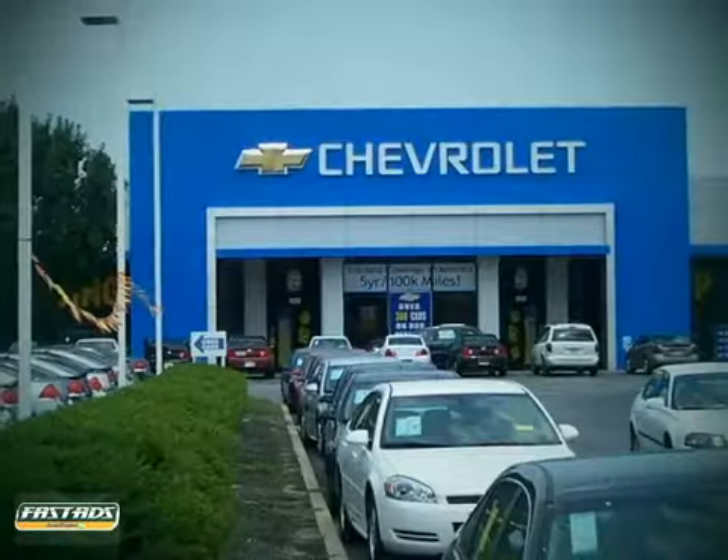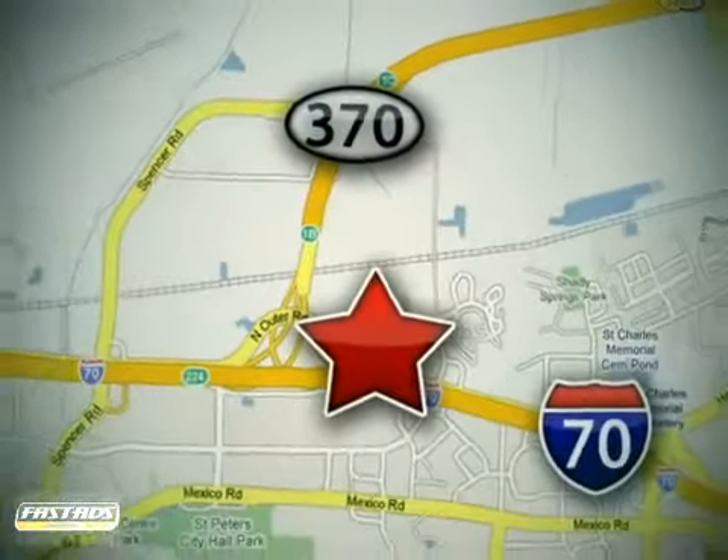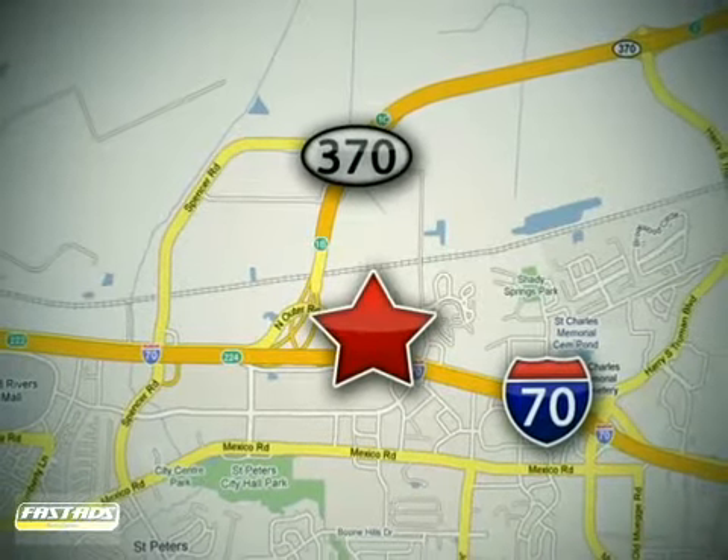When you buy a vehicle at LuFu Chevrolet Mitsubishi Subaru, you get complete peace of mind. Conveniently located at 5120 North Service Road, just east of the Mid Rivers Mall, off Highway 70 in St. Peter's, Missouri.